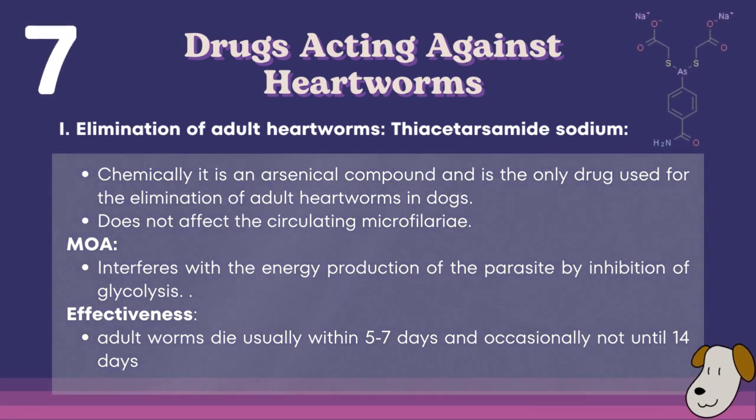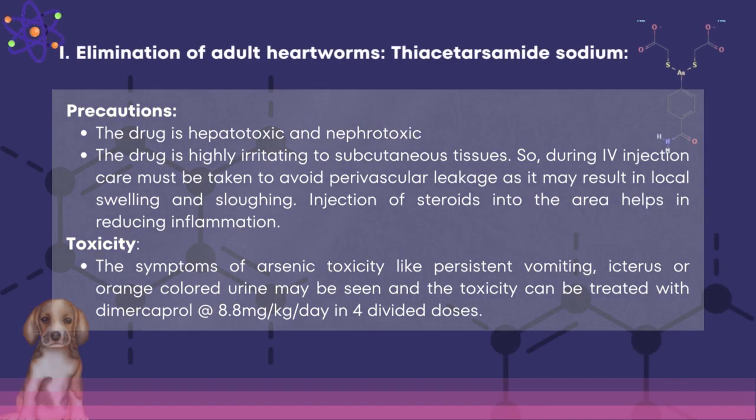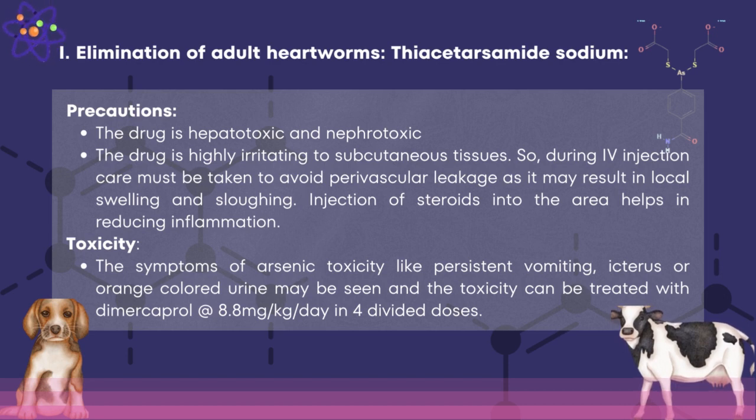Drugs acting against heartworms: first is the elimination of adult heartworms. The drug used is thiacetarsamide sodium. Chemically it is an arsenical compound and is the only drug used for the elimination of adult heartworms in dogs. It does not affect the circulating microfilaria. The mode of action interferes with the energy production of the parasite by inhibition of glycolysis. Adult worms die usually within 5–7 days and occasionally not until 14 days. This drug is hepatotoxic and nephrotoxic, and highly irritating to subcutaneous tissues — care must be taken to avoid perivascular leakage during IV injection, as it may result in local swelling and sloughing. Symptoms of arsenic toxicity include persistent vomiting, icterus, or orange-colored urine, and toxicity can be treated with dimercaprol.